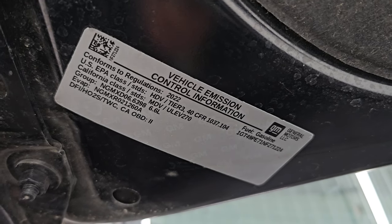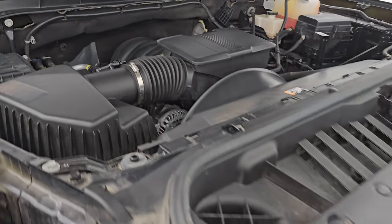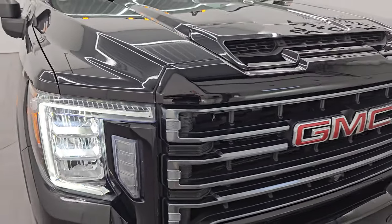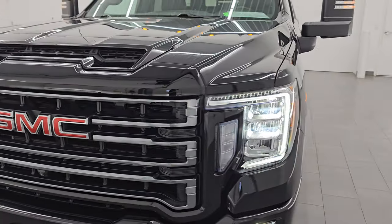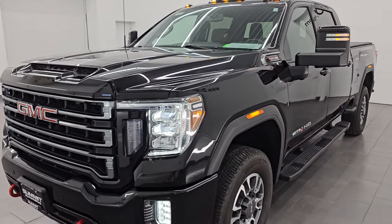There is the emissions sticker, and the shocks are doing a great job holding the hood up. Here is one more final walk-around with all the lights on so you can see it in all its glory.